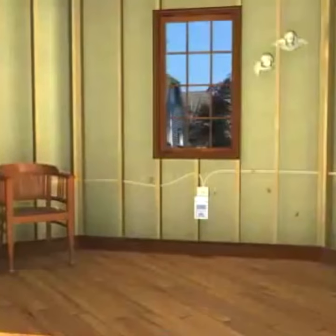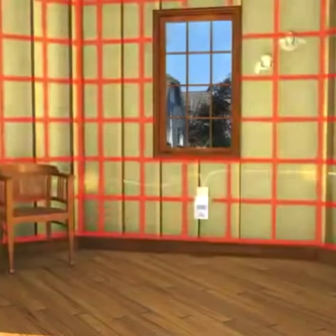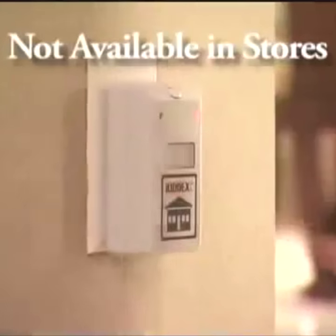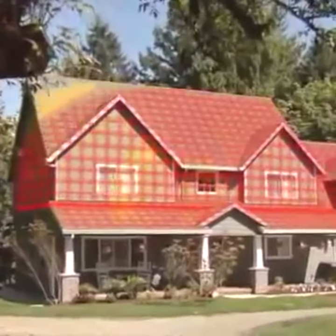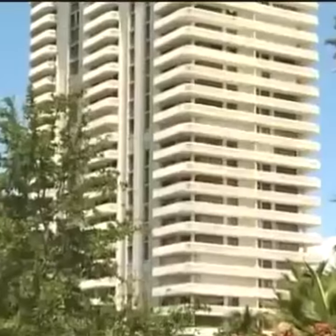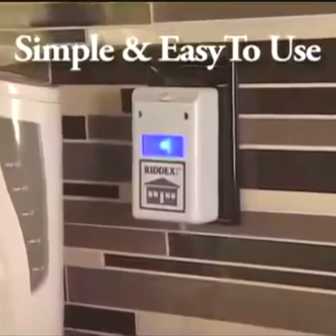A revolutionary, simple plug-in device that sends digital pulses through the wiring in your walls, designed to help drive rats, mice, and roaches right out of your house. All you do is simply plug it in. A single Rid X Pulse is built to protect one level of a typical house, apartment, or condominium.